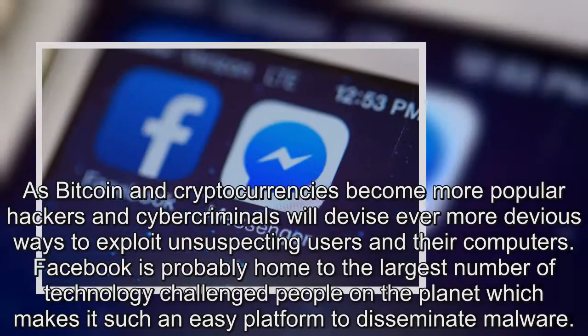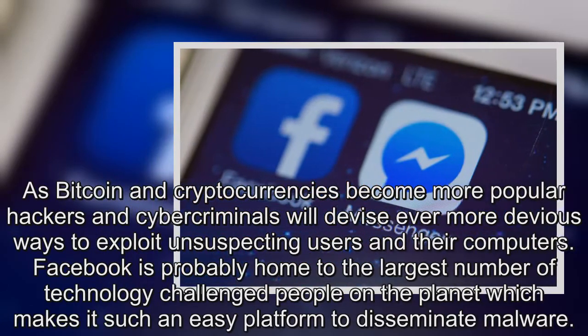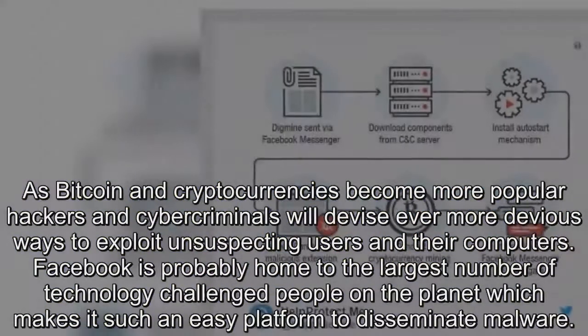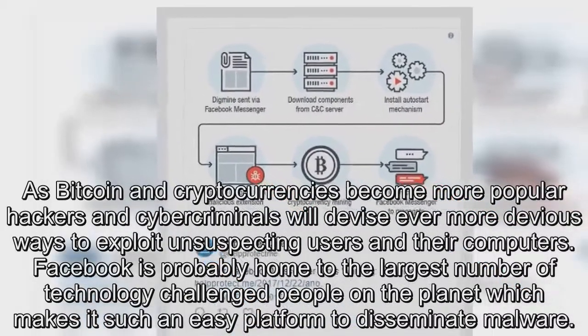As Bitcoin and cryptocurrencies become more popular, hackers and cybercriminals will devise ever more devious ways to exploit unsuspecting users and their computers. Facebook is probably home to the largest number of technology-challenged people on the planet, which makes it such an easy platform to disseminate malware.